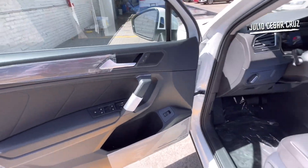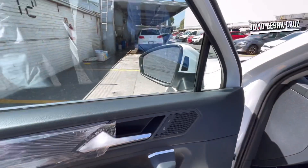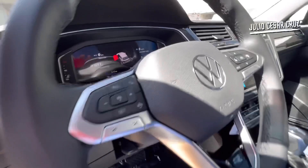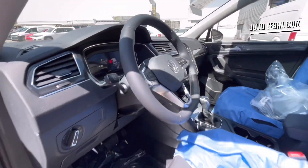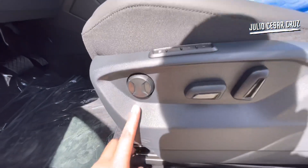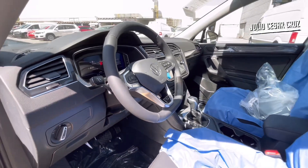El conductor tendrá el mando de las cuatro ventanillas. Los espejos laterales serán totalmente eléctricos, cuentan con calefacción y podrán ser abatibles eléctricamente. También tendrán el punto ciego disponible. Las luces de encendido serán automáticas. El Volkswagen Digital Cockpit ya tendrá los mapas cargados en su pantalla. Los asientos delanteros serán totalmente eléctricos con ajuste de 12 vías, memoria para tres posiciones o usuarios, y respaldo lumbar también disponible.